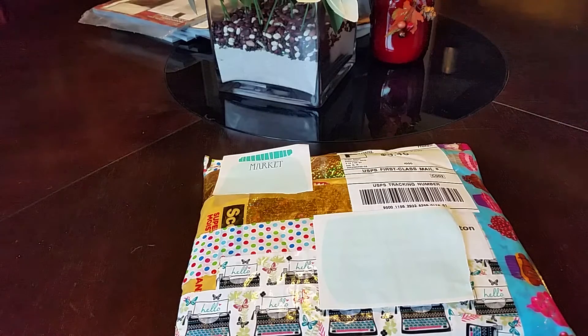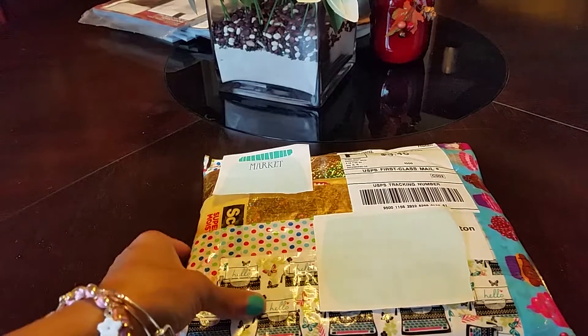Hey guys, welcome back to my channel. This is Colorful Mine 1. Today I received some happy mail, so I'm going to go through this a little quickly.